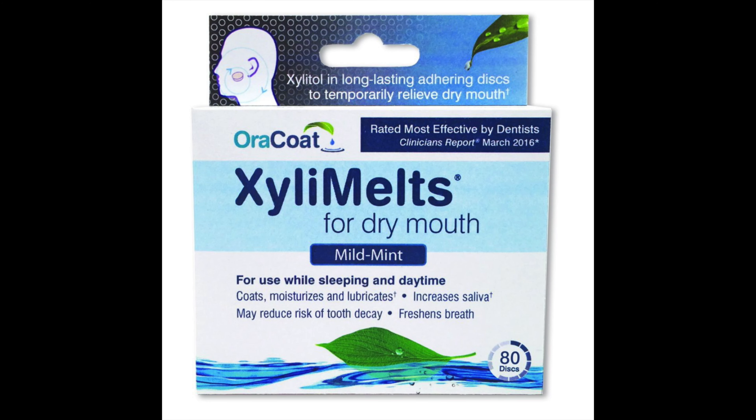Tip number four: Xyla melts have worked wonders for my patients and customers. They are recommended by dentists and they're an adhering disc for use while sleeping. They coat, moisturize, and lubricate your mouth to prevent dry mouth.